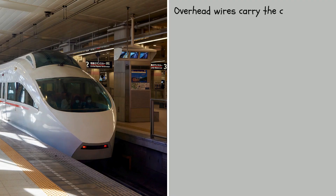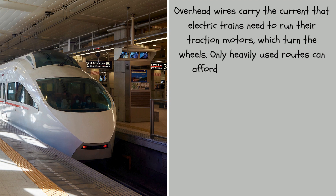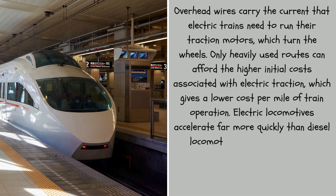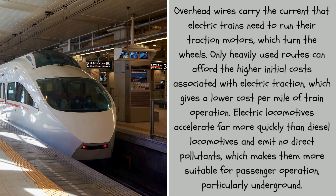Overhead wires carry the current that electric trains need to run their traction motors, which turn the wheels. Only heavily used routes can afford the higher initial costs associated with electric traction, which gives a lower cost per mile of train operation. Electric locomotives accelerate far more quickly than diesel locomotives and emit no direct pollutants, making them more suitable for passenger operation, particularly underground.